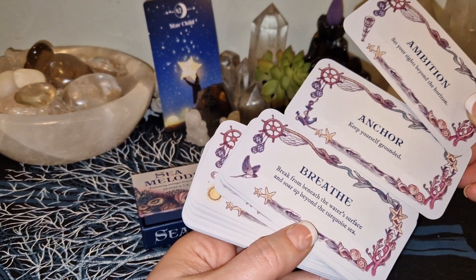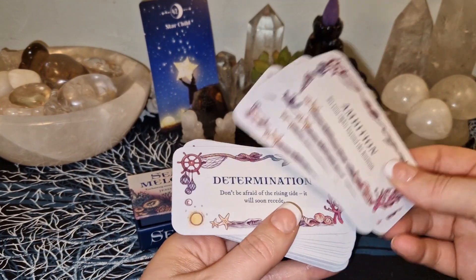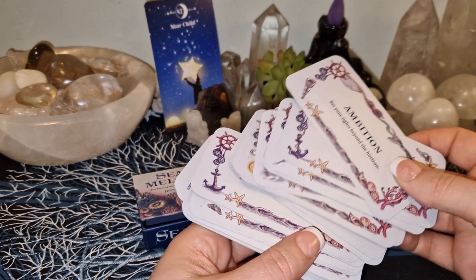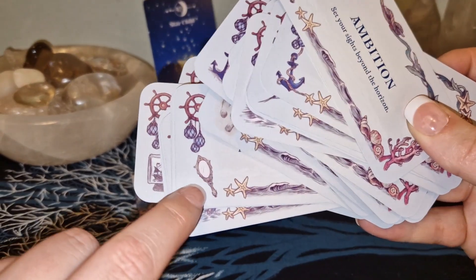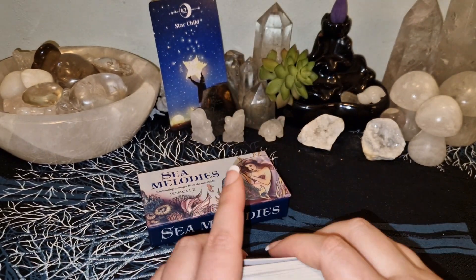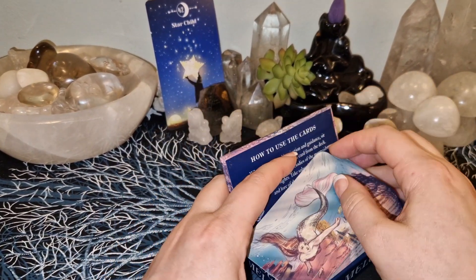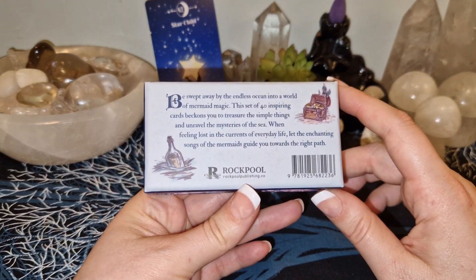They're a little bit different on this side though. For 'Anchor' you actually have an anchor down there. There's a sun, I think. 'There's more beneath the surface.' So they're almost the same but some of them have a different picture down there at the bottom. The box is magnetic as well, and I think these decks are quite cute even though I'd like different art styles for the pictures.